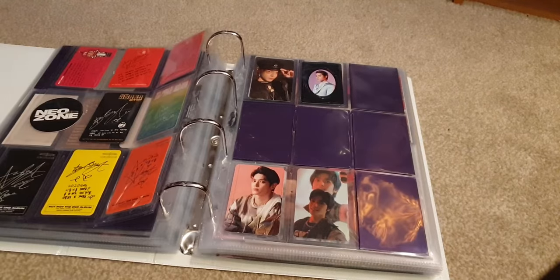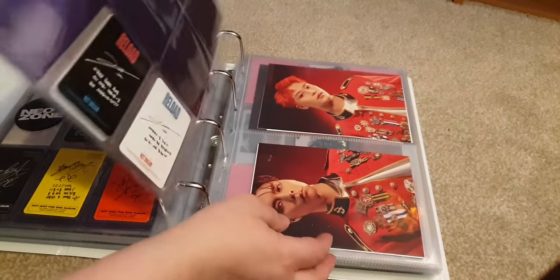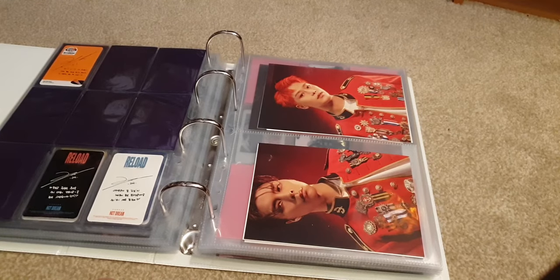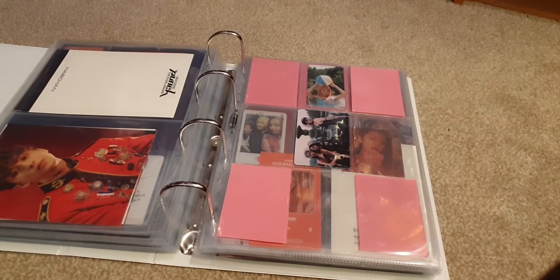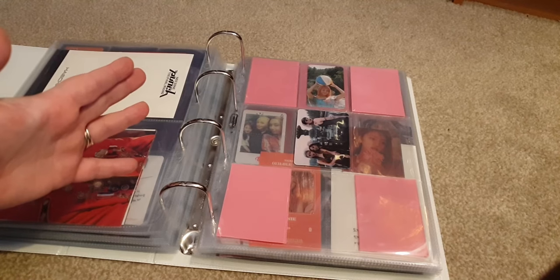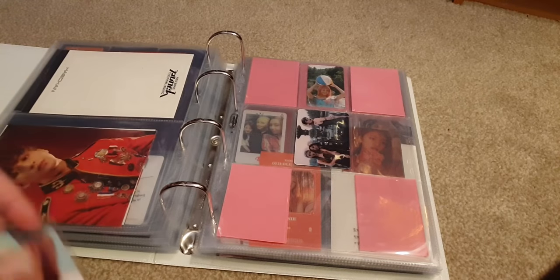Taeyong has one card to put away from his version of Loveholic. I'm very loose-goosey about Taeyong these days because his cards are hard. I feel like I might swap from collecting Taeyong to collecting Haechan because I think I've swapped lanes — I still love Taeyong just as much, but Haechan is just Haechan. I only started collecting Mini when I started this buy haul, which is about to show because I have quite a lot of Mini cards to put away.